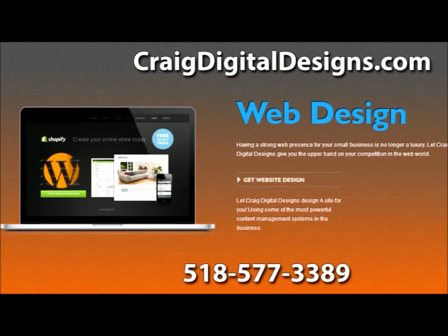Getting a professional website for your business is easy. I contacted CraigDigitalDesigns.com. Because of Craig Digital Designs, I'm now able to sell products online, which means more customers for me and my business. And the best part — it doesn't have to cost a lot either. For more information and a free quote, head on over to CraigDigitalDesigns.com.